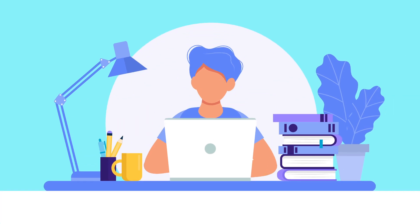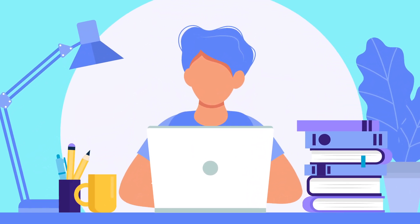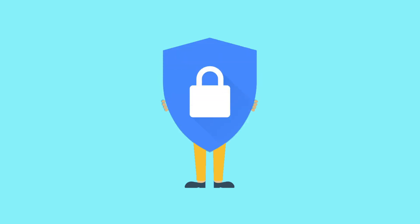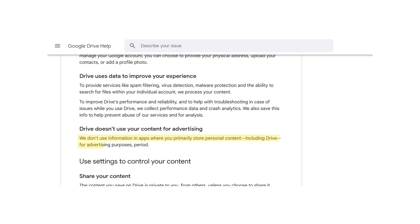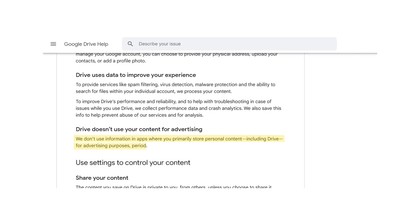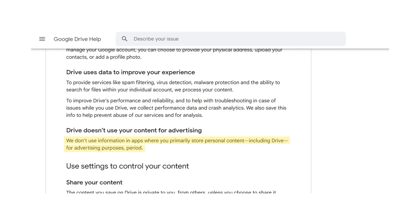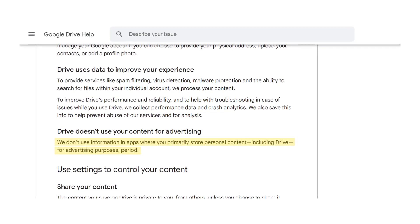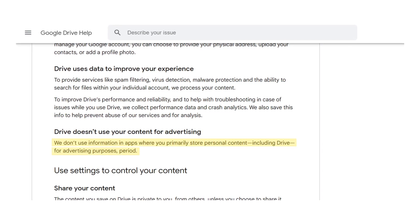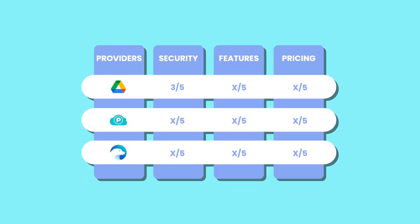When it comes to privacy, Google has optimal access to your data, which may be a downside for users who prioritize total privacy. However, Google claims the access is to help improve your Google Drive experience and not use your content for advertising, keeping your files truly private. But this assurance may not be enough for users who are wary of its data practices, especially given its history of collecting user information for various purposes. That said, Google gets a 3 out of 5 for security and privacy.